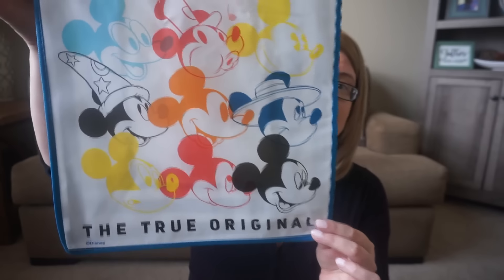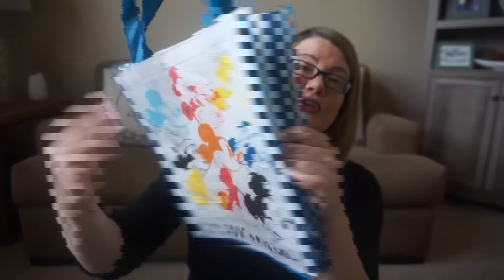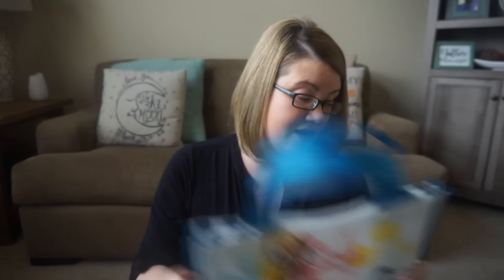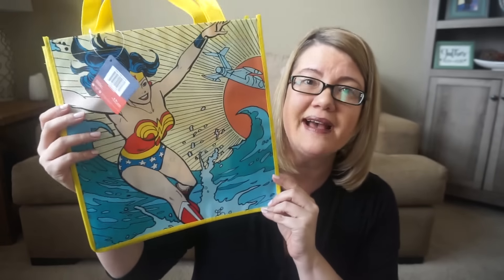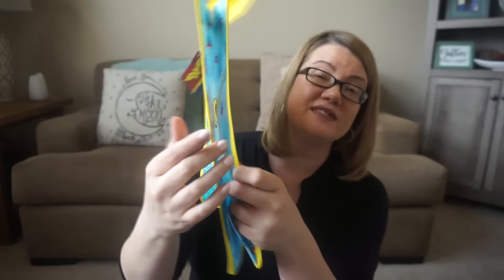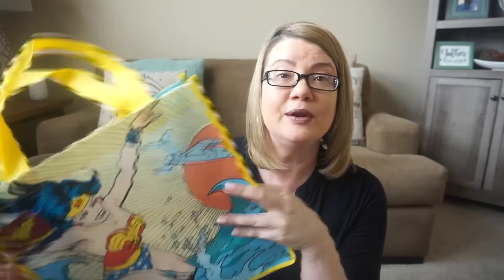This one is really cute too — 'The True Original' — it shows all of the different Mickey Mouses, really really cute. And then I love the little blue and white stripes on the siding of the bag, so these are a win. And then I just love this Wonder Woman bag — I've never seen it before. I love how it has kind of a cartoon effect to it, and it just says Wonder Woman with the stars. I really like the yellow color; it just kind of pops the bag out.